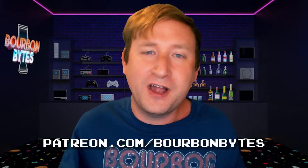If you want to support the show, you can become a patron and get access to things like our after-party hangout, our monthly hangout, and lots of other cool perks. You can check that out at patreon.com/bourbonbites.